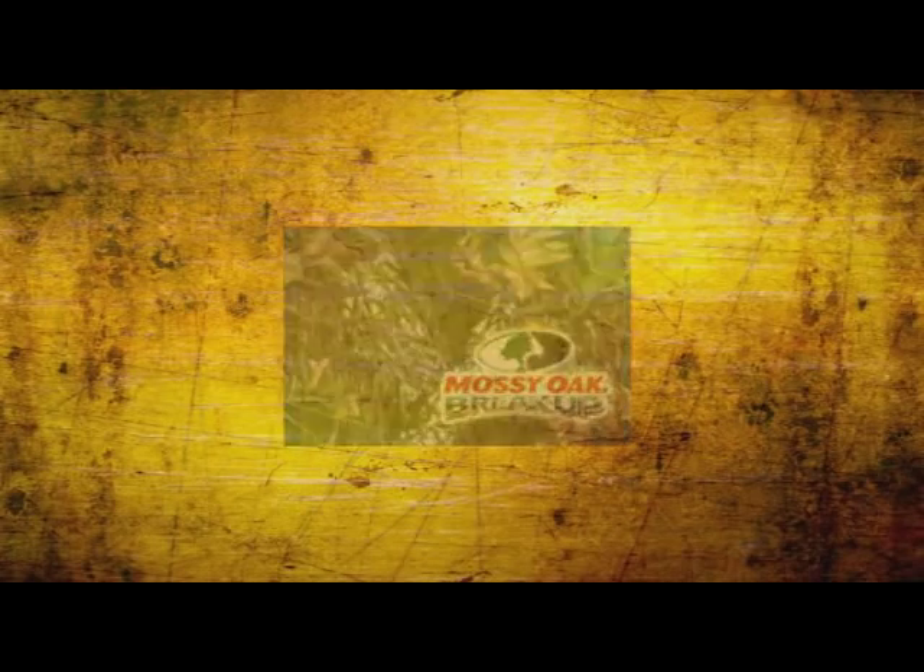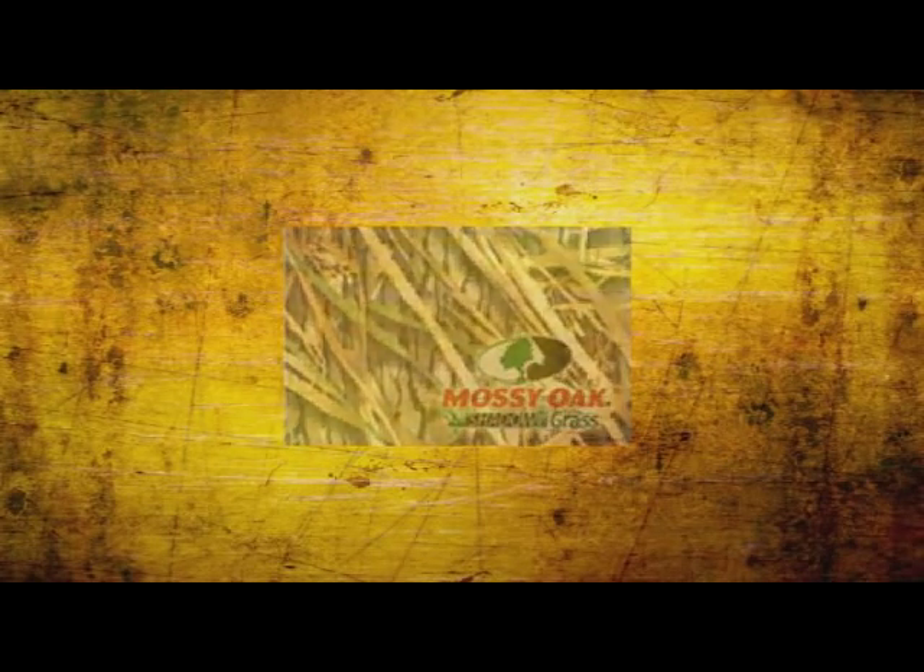You also mentioned that you have some patterns in Mossy Oak, right? Right, Katie. For Mossy Oak, you have Break Up, Shadow Grass, and Obsession.